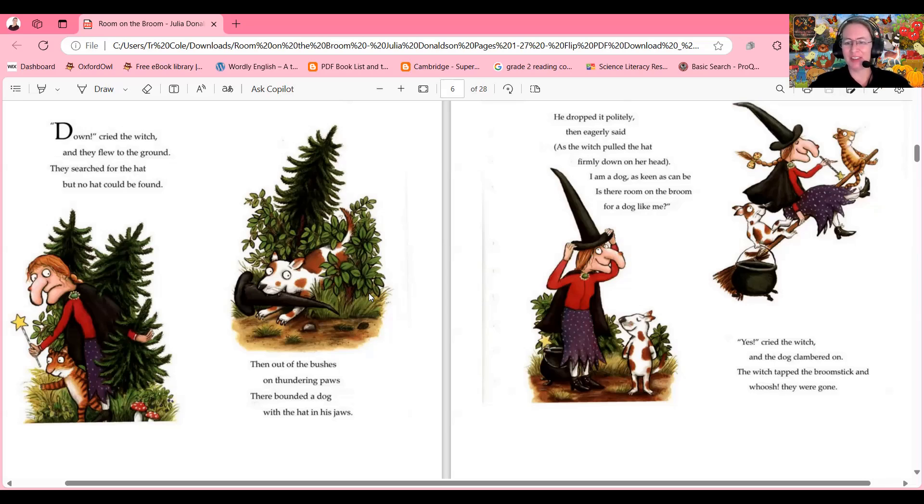Yes cried the witch, and the dog clambered on. The witch tapped the broomstick and whoosh, they were gone! Do you think the broomstick will be able to hold them all — dog, witch, cauldron, cat and all? Why or why not? How do you think the cat feels about sharing the broom with the dog? You can see the cat in the picture — how does she feel?